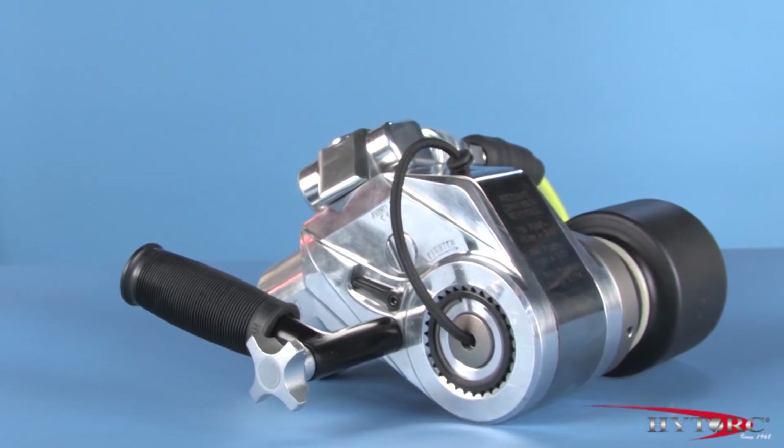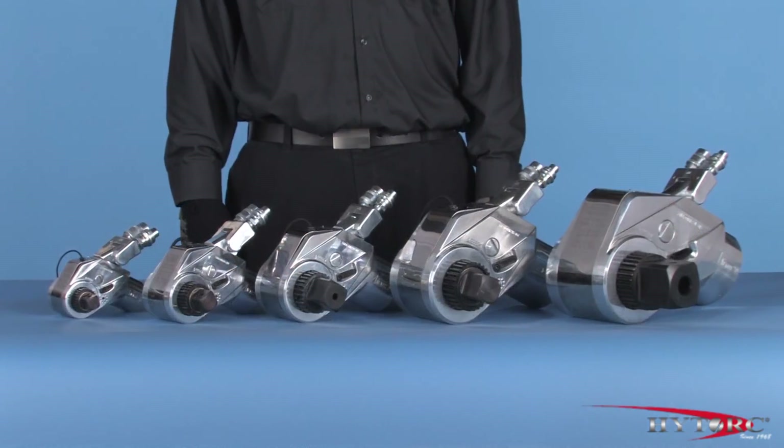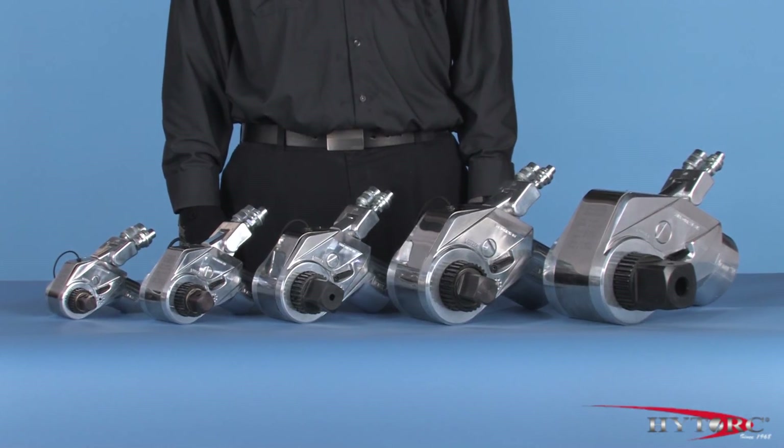So there you have it, the state-of-the-art in reliable, accurate hydraulic power. Please ask your local high-torque representative to demonstrate the Avanti on your applications, and let you take it for a test drive.